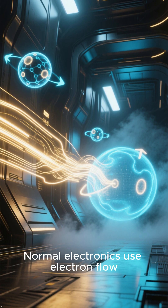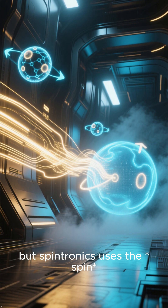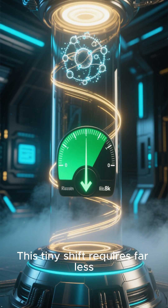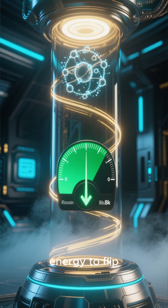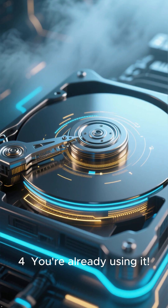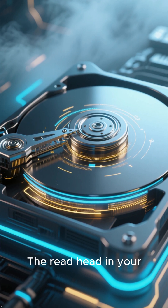Number 5: We're moving beyond charge-based computing. Normal electronics use electron flow, but spintronics uses the spin of an electron — up or down. This tiny shift requires far less energy to flip, making our devices incredibly efficient.